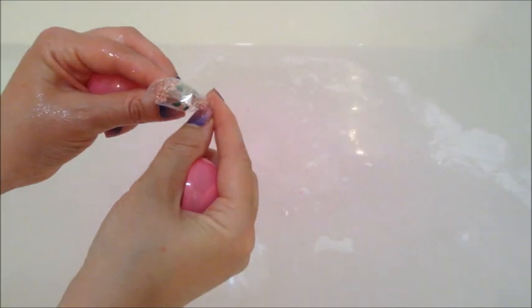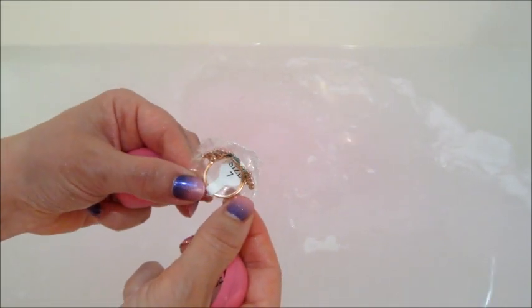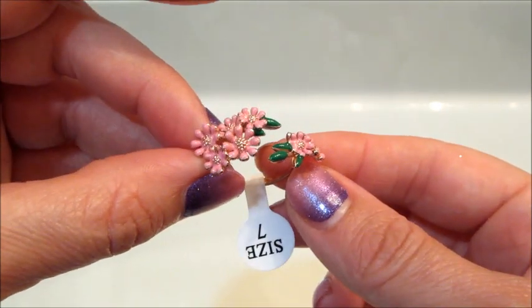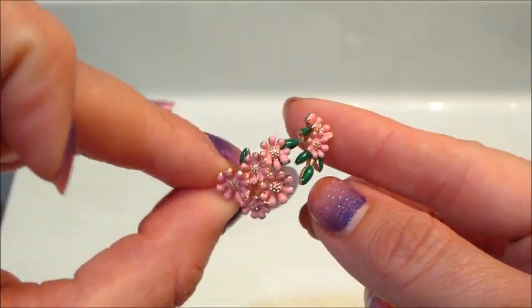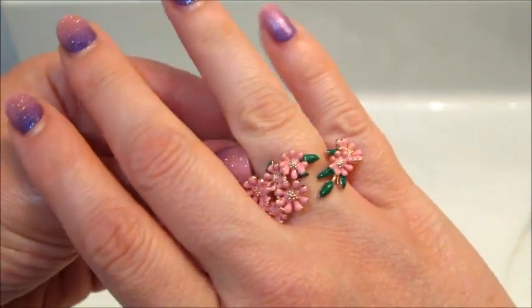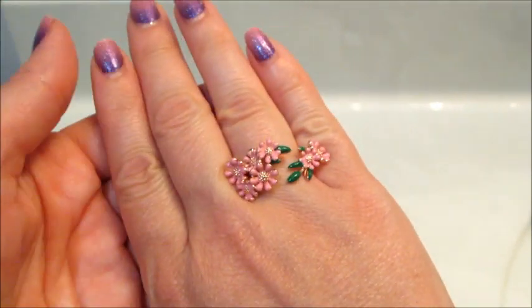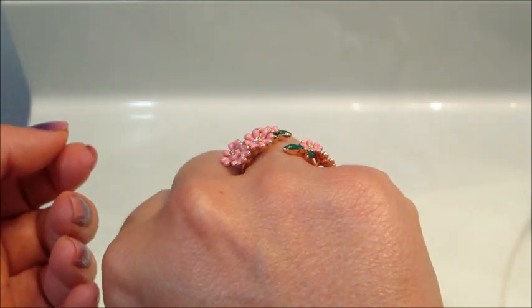Here is the Cherry Blossom ring. I did enter the code and got 100 Pearl Points for this. I think the ring is pretty cute — I would definitely have to squeeze it closer together, otherwise it would be kind of bothersome to wear since it sticks out so far, but it is a neat looking ring.